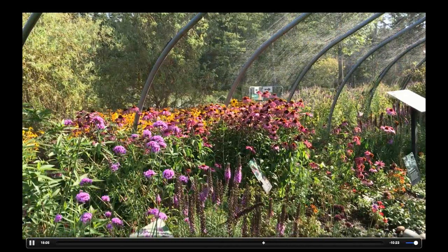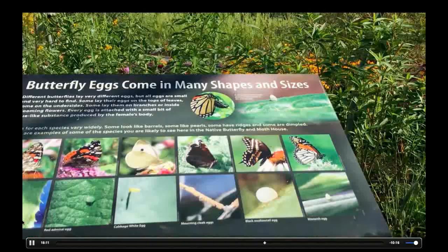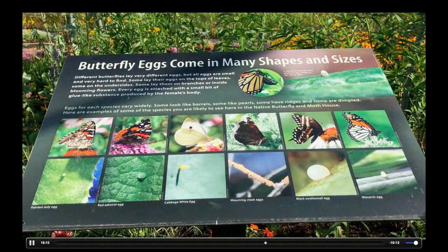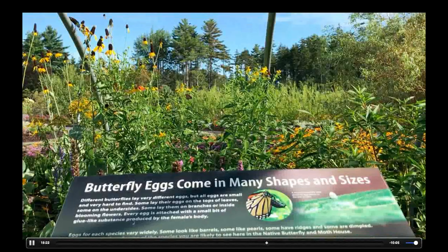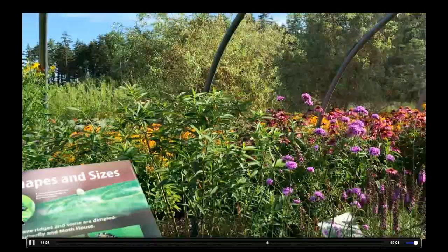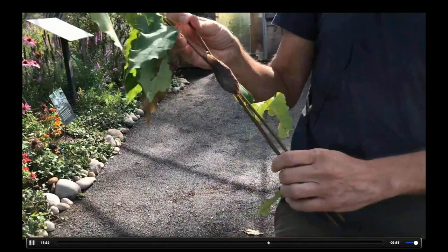You'll see monarch caterpillars on our milkweeds out there. You get a lot of visitor species too — just the other day I was out watering a new willow tunnel this year and found some nice red-humped caterpillars on that willow. We get quite a few different species that we don't necessarily have in here, and once in a while we like to bring them in as a visitor so everybody can get a sense of what those look like too.